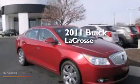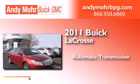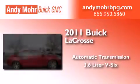This is a 2011 Buick LaCrosse. This four-door sedan has an automatic transmission and a 3.6 liter V6.